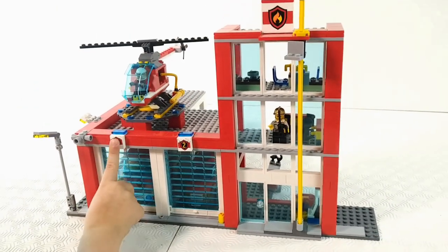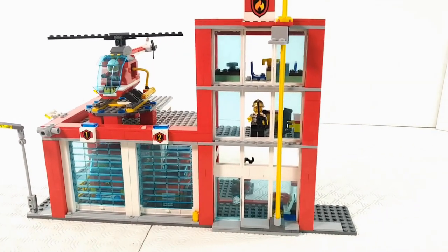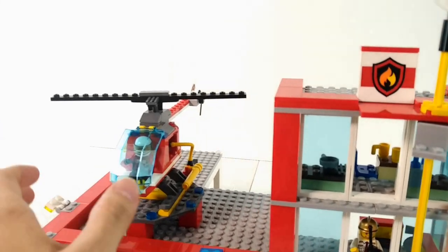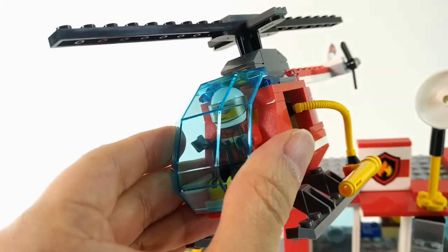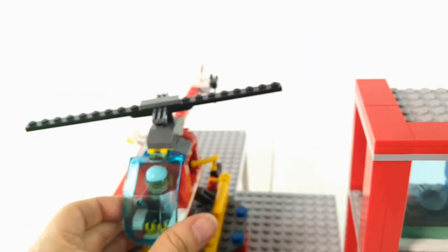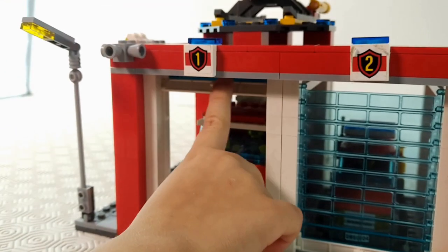This one is black. It comes with a three-story fire department with two entrances. It comes with a helicopter, a person in the helicopter. And look at this fireman!